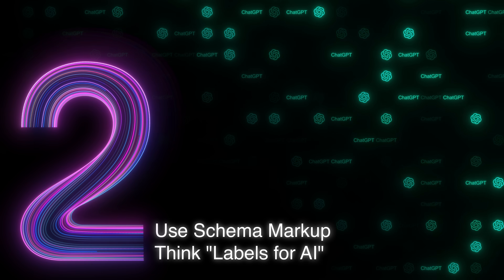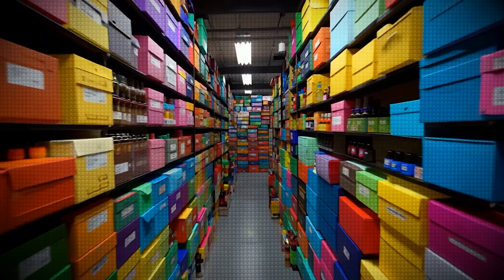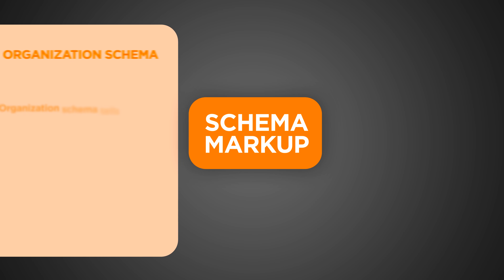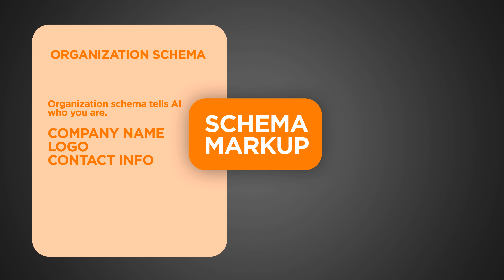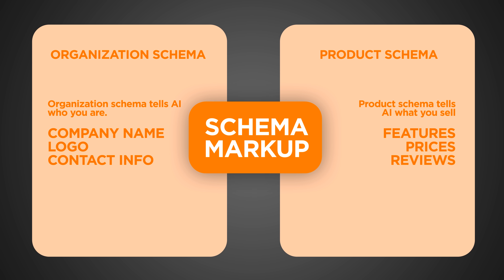Second, use schema markup — think of it as labels for AI. Imagine walking into a grocery store where nothing has labels; you see packages but have no idea what's inside. That's what your website looks like to AI without schema markup. Organization schema tells AI who you are: company name, logo, contact info. Product schema tells AI what you sell: features, prices, reviews. Schema acts like a translator — it makes sure AI knows exactly what your site is about.